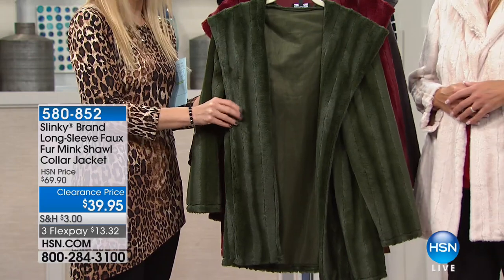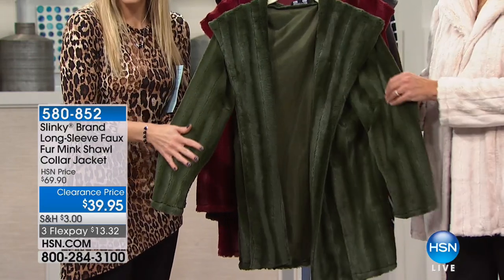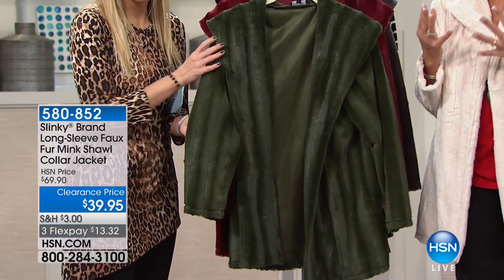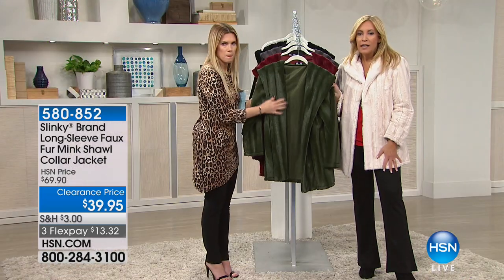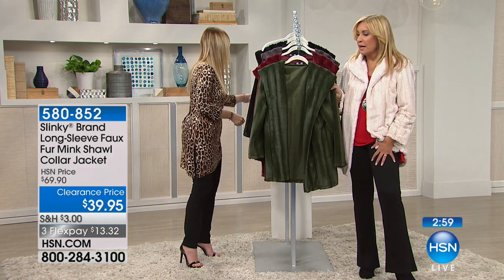The first color choice is called Loden, and this is going to be your best bet. We only have a hundred left in this. Love it with jeans — this is your great little item, jacket over your dresses. Back with jeans, back with a great boot cut pant to go with.